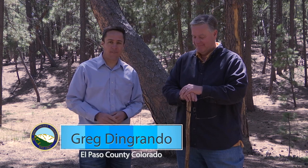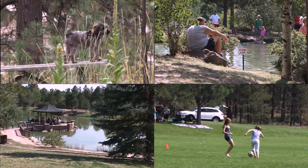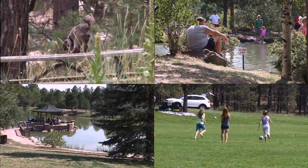Hey everybody, Greg Dengrando here back again with another episode of Explore Our Parks. This week we're taking a look at Fox Run Regional Park on the northern part of the county. This is another one of those great parks that has a variety of cool stuff — a couple soccer fields, a gazebo, some ponds, and a dog park.